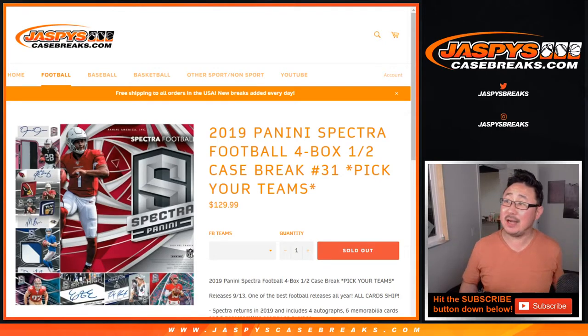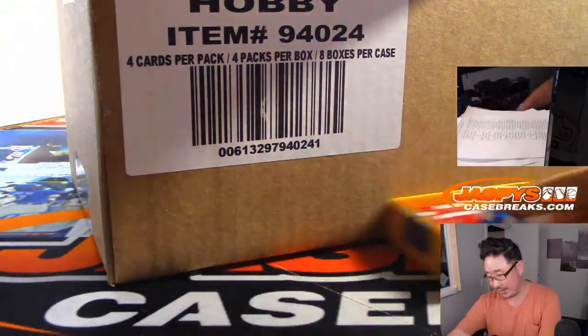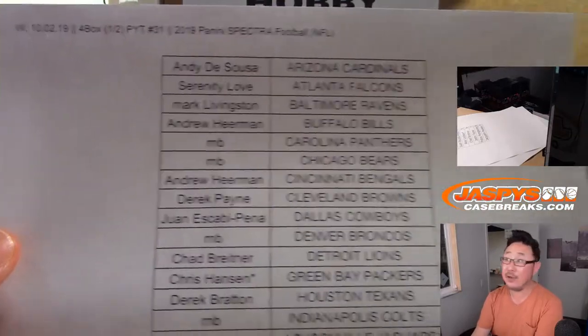Hi everyone. Joe for jazbeescasebreaks.com with 2019 Panini Spectra Football, 4 box half case pick your team, number 31, from a fresh case right here. First off, big thanks to all of these folks right here for picking up their team straight up.